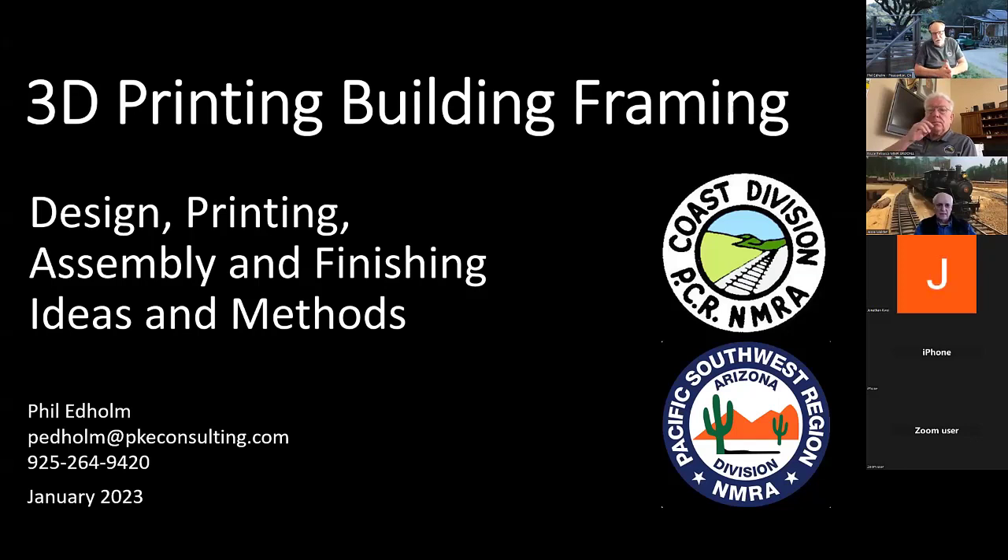Welcome. My name is Phil Edholm. This is a clinic about using 3D printing — specifically filament printing — to do building framing. This clinic was originally done for the PCR convention last year, and we'll reprise it here but actually a little bit further along in the construction than we were in May.